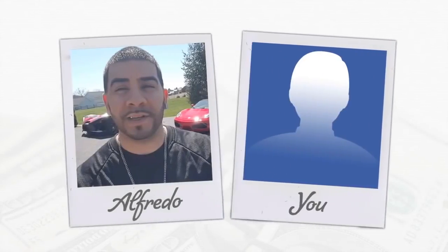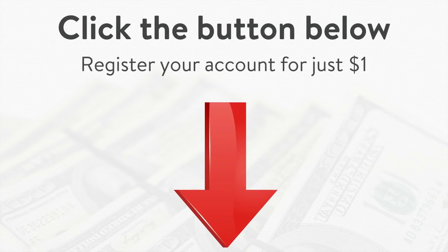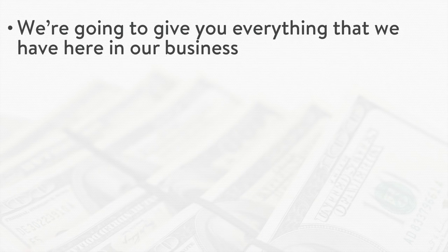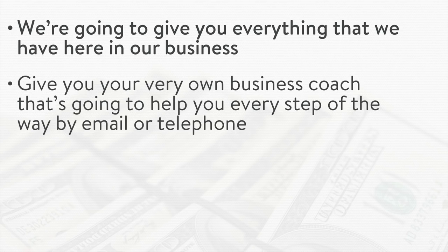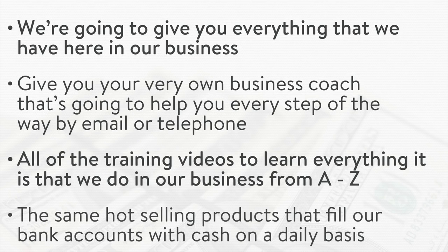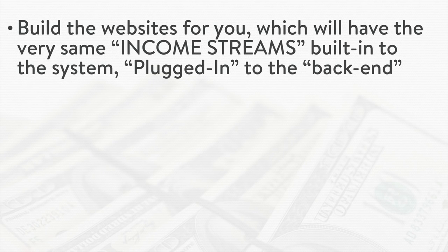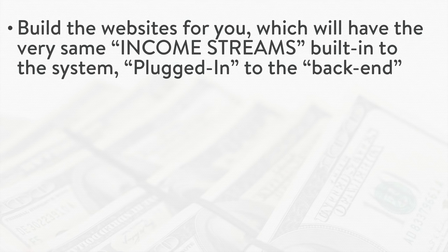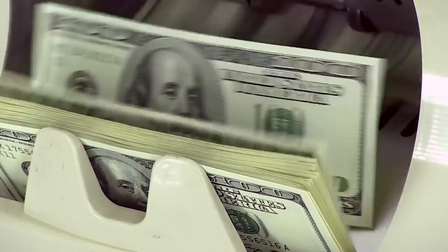Alfredo was in your shoes not too long ago. The only difference between you and him is he made a decision, he took action, he got started and plugged into the system. And when you make that same decision today by clicking the button below and registering your account for just $1, we're going to give you everything we have here in our business — your very own business coach to help you every step of the way by email or telephone, access to all the training videos to learn everything we do in our business from A through Z, and access to the same hot-selling products that fill our bank accounts with cash on a daily basis.